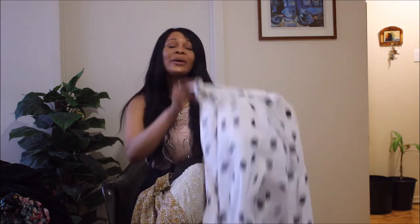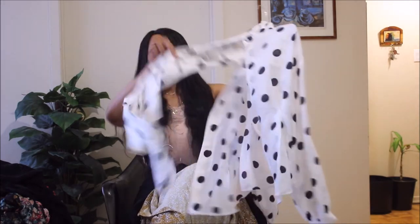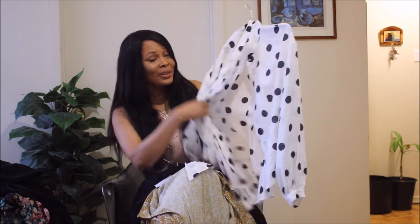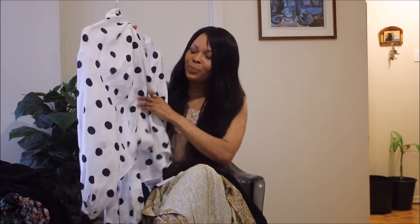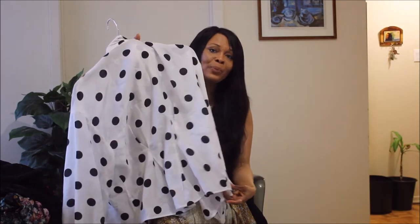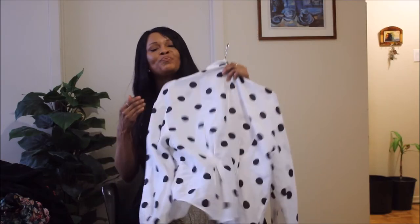Another piece I got for workwear is this polka dot blouse — and I know you've seen a similar piece from Zara. This one has the pussy bow detail: my name written all over it. The bow, the polka dot — that's me. Apart from the polka dot, this blouse has gorgeous pleated gathering at the back that gives it a nice peplum look. It's a great piece you can wear to work as well as on a date.